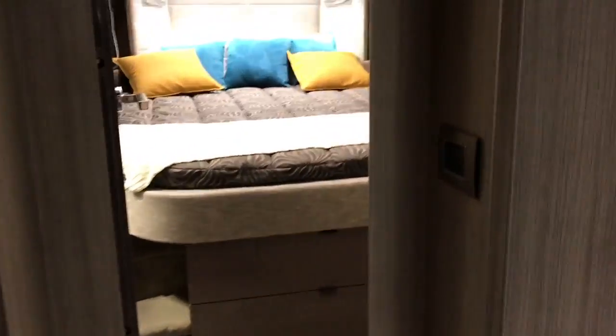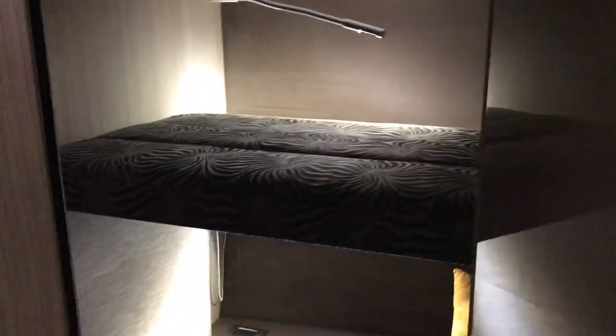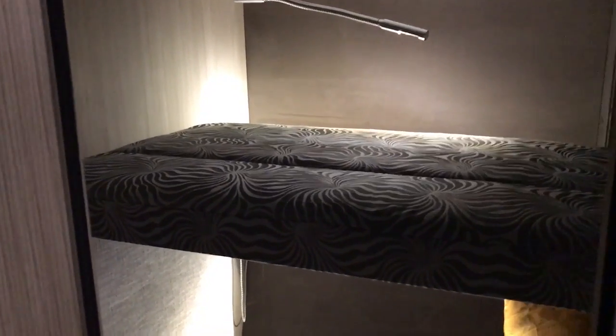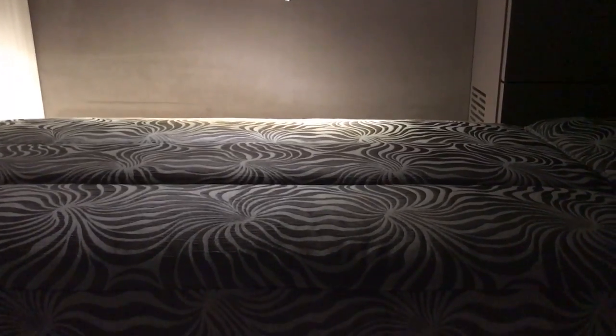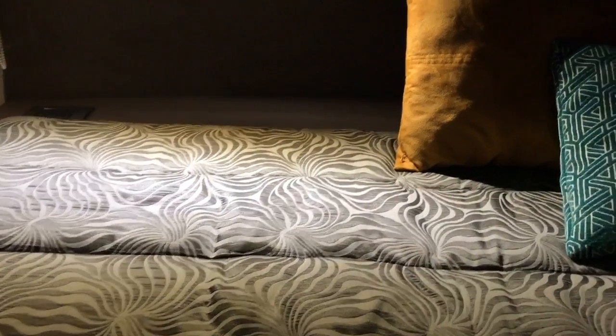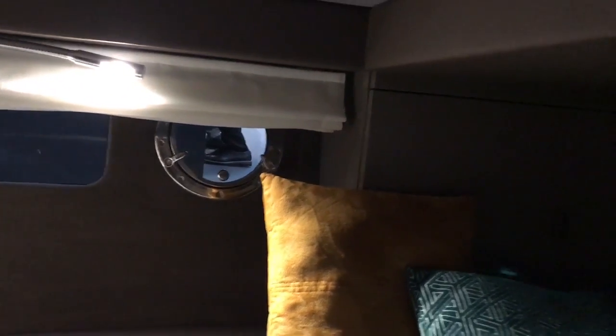You might think 36 foot and two good cabins is fairly normal, but the real surprise is when you open this door and find two more berths — a pullman bunk on the top and a permanent bunk below. It's not a huge cabin but it's perfectly big enough for a couple of children.